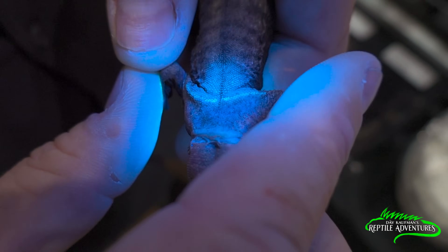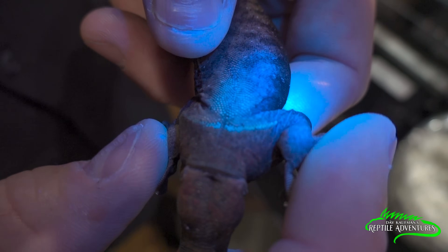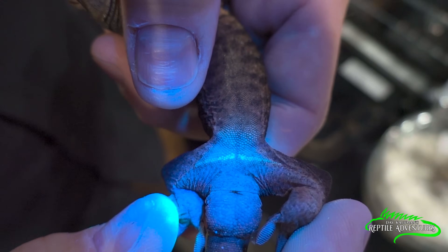That's obviously a male. This also works with tokay geckos, where sexing can be notoriously hard to tell — their femoral pores will glow or not. If it's a boy, they glow. If it's a girl, they don't. This is incredible.